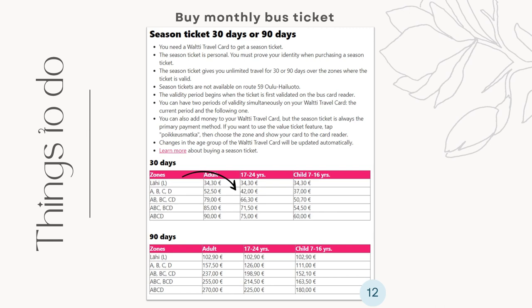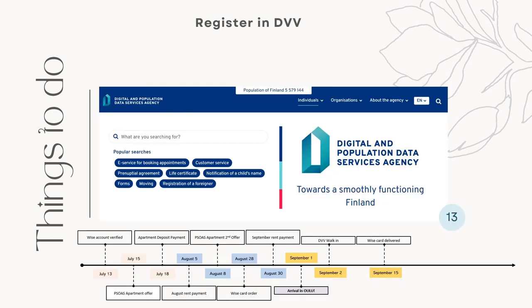You have to buy it there once for the card, then you can just renew it for the preceding months online. I've put up the link of the location below. Remember the zoning rules and avail for the student discount. Fourth, go to DVV to register yourself and your address in the population information system. As I have mentioned in the previous video, the residence permit provided to us didn't indicate the Finnish personal identity code, and you need it to open a Finnish bank account, so you have to register as soon as possible.